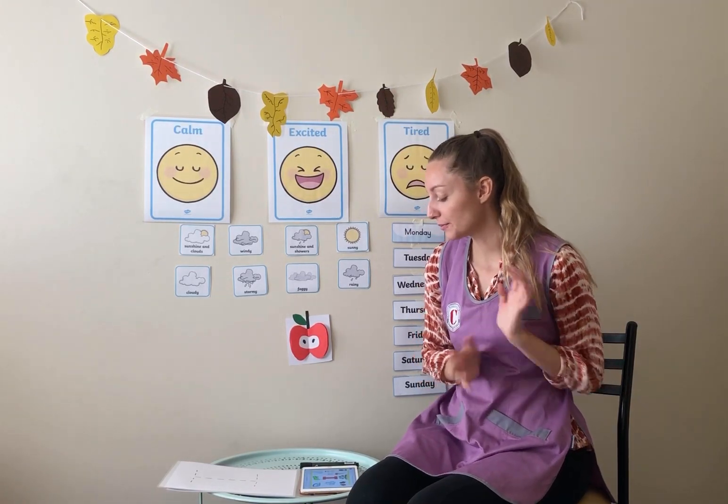Hello everybody, I'm Miss Harriet and welcome to your phonics class. We are going to start, I will introduce the letter today, which is the letter I. Yes, the letter I.